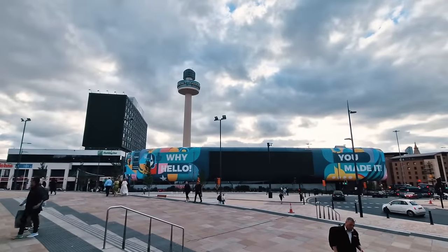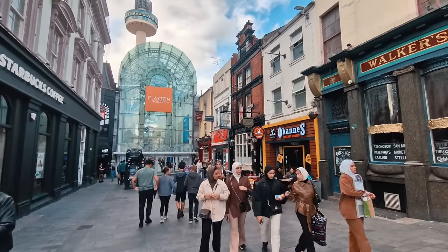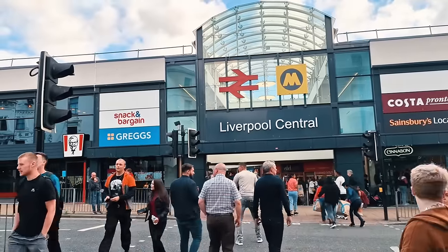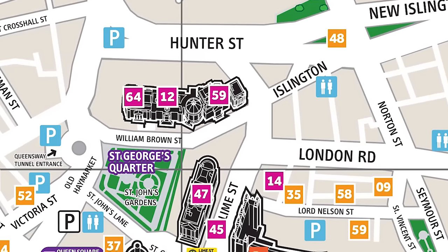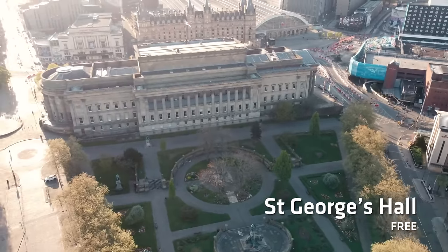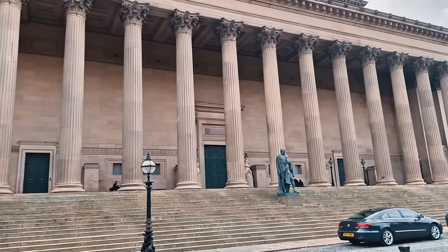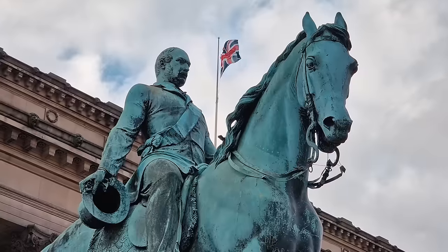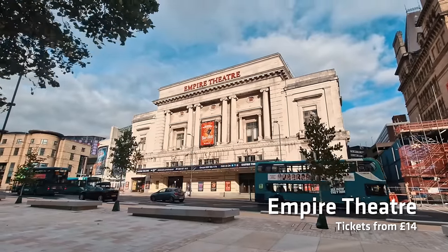The Radio City Tower is attached to St. John's Shopping Centre. Around here you'll also find Clayton Square Shopping Centre and two of the main train stations, Liverpool Central and Liverpool Lime Street. Right next to those, you'll find world famous St. George's Hall — a Grade 1 listed building that's nowadays used for things like weddings, conferences, and business meetings. It's definitely worth looking around purely just for the architecture.